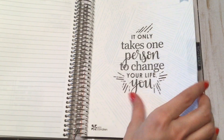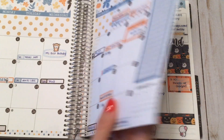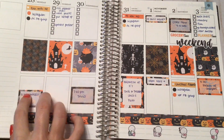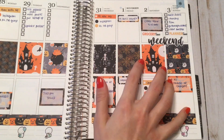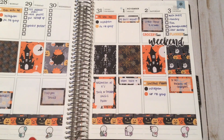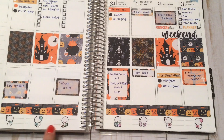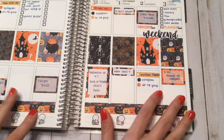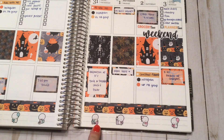Here's my November spread. This next week's plan-with-me just went up on Monday. You can tell that now the birthday countdown is not matching this spread at all, but I had to keep using it because it's just so cute.